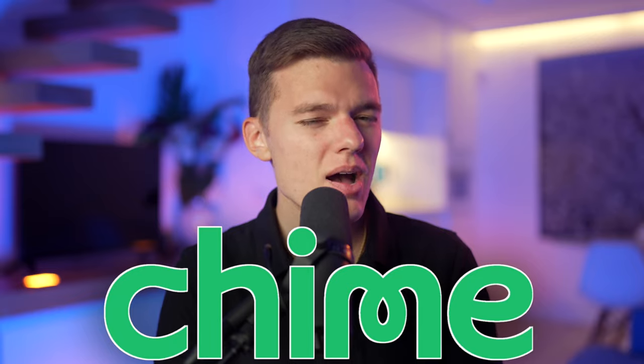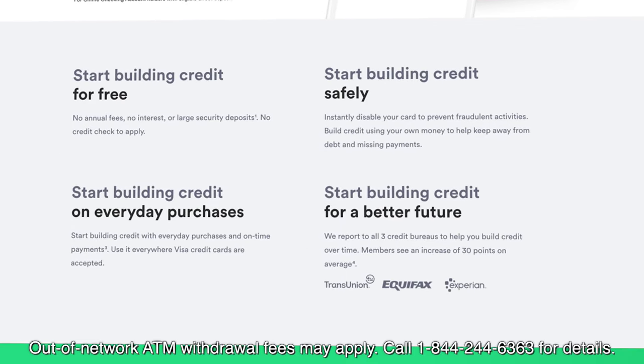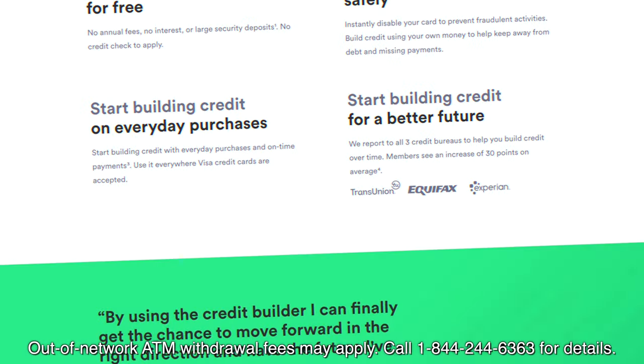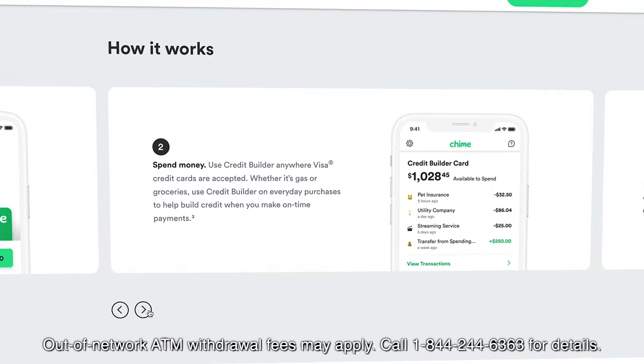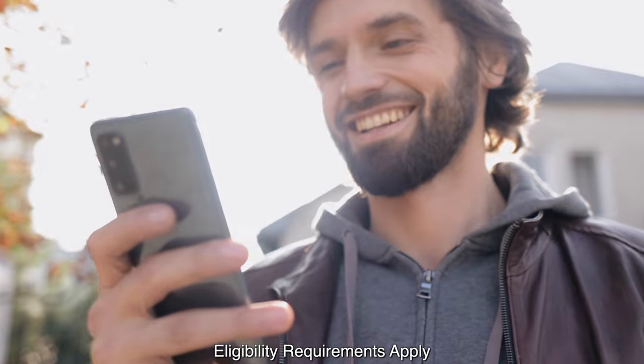Now, the topic of today's video is specifically the checking and savings accounts, but I will mention that Chime does offer an incredibly unique credit builder secured Visa credit card, which allows you to build your credit without an annual fee or interest, without any kind of minimum security deposit, and you can apply without a credit check. We've talked about it at length in previous videos, so I will link to that down below, along with a spot where you can sign up for some of Chime's different products.